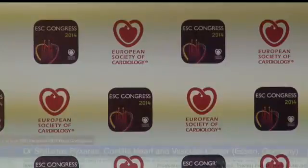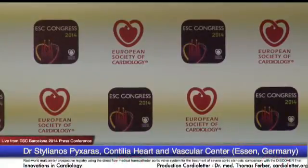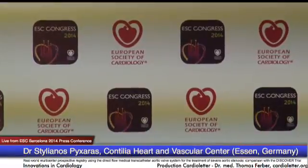Stylianos Pixaras — typical German name — is going to talk about the real-world multi-center prospective registry using the Direct Flow Medical transcatheter aortic valve system for the treatment of severe aortic stenosis: a comparison with the DISCOVER trial.